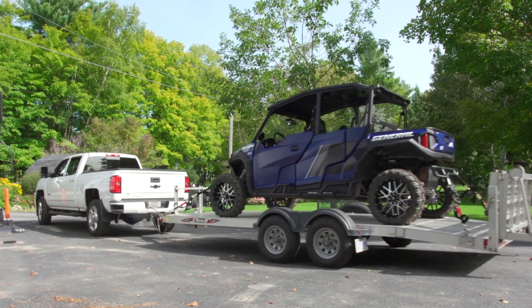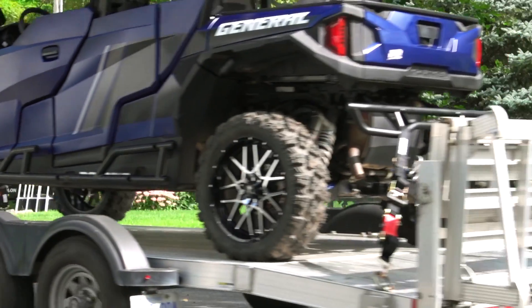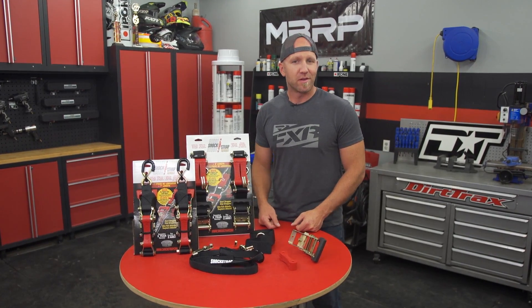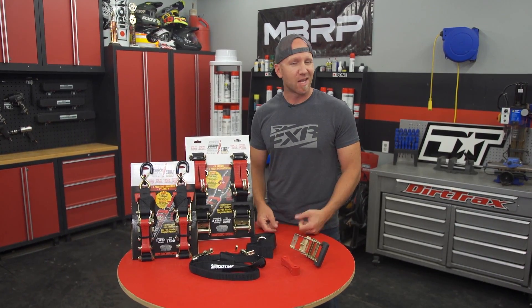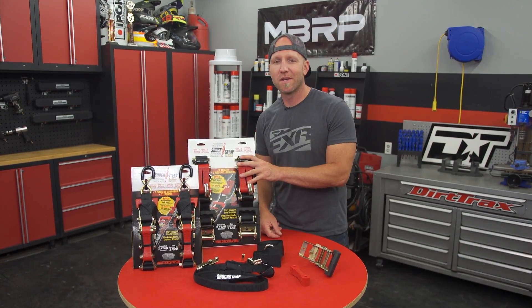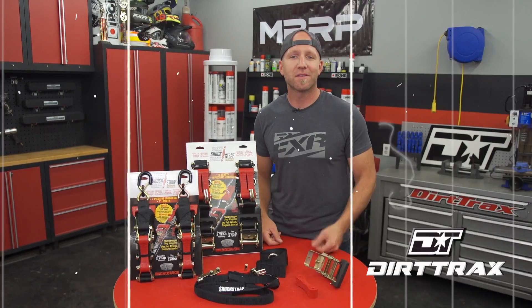We have over 50,000 miles of Shockstrap use, summer and winter, and we've never had a strap fail, come loose, or shear. Safe securement of your toys is important — it keeps your hard-earned investments safe, it keeps others out on the road safe. And when you use a quality product like Shockstraps, it's something that you know is going to be around for years to come, and a product that us here at Dirt Trax truly believe in.